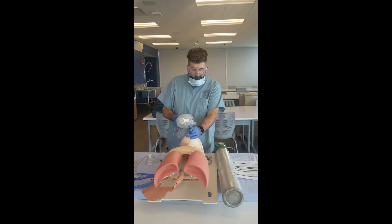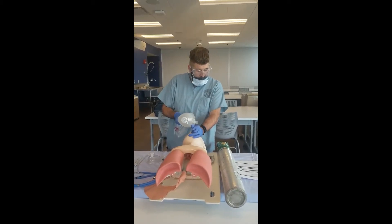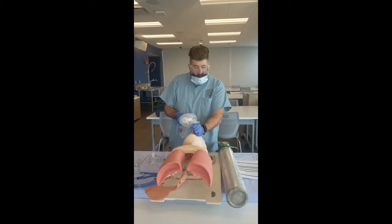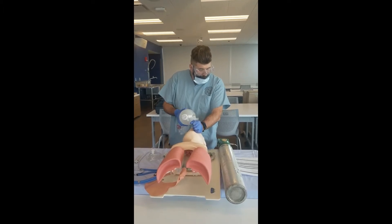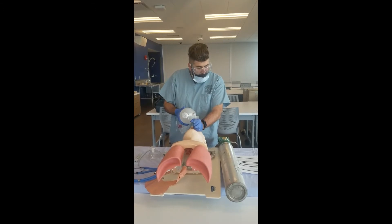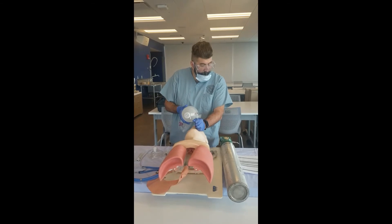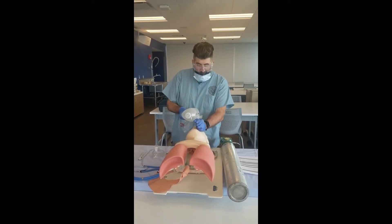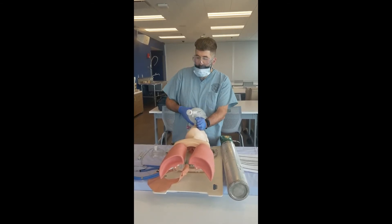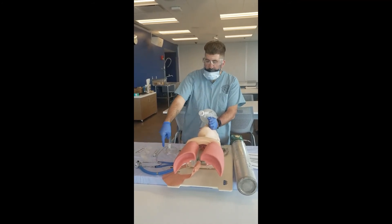Step twenty-two — items twenty-two through twenty-four can be done in any order. Step twenty-two: firmly held ET tube through duration of placement and until secured. Step twenty-three. Assessor prompt: What do you see that suggests proper intubation? Student response: Chest rise, condensation in the tube, or CO2 detection. Step twenty-four: directed assistant to auscultate for proper placement by first listening over the epigastrum, then at bilateral axilla while patient was being ventilated.